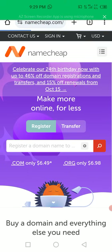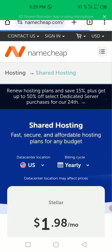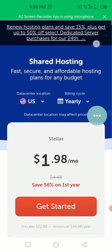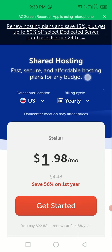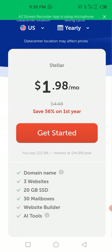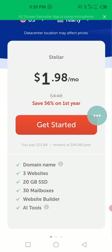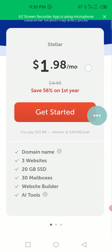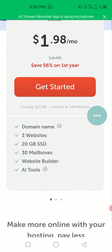You can see their hosting plans. They have a promotion to save 15 percent on renewal plus up to 50 percent off select dedicated servers for their 24th anniversary. The plans are described as 'fast, secure and affordable hosting plans for any budget.' The cheapest they have here is $1.98 per month. Remember Bluehost is $2.95 per month while this one is $1.98 per month - so this one is cheaper.